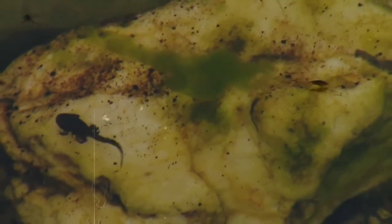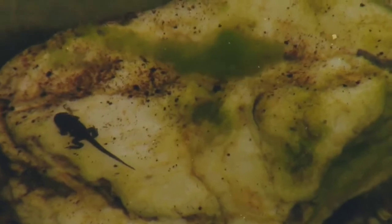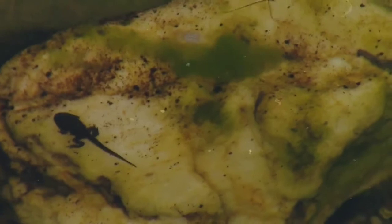Mothers will return to feed the tadpoles unfertilized eggs in order to pass on the poison. One of my favorite pieces of information about these creatures is that some mothers, depending on the species, will even separate each baby into a different water source and bring them eggs individually — because if she didn't, territorial instinct might take over and the little ones may end up eating each other. Talk about motherly love.